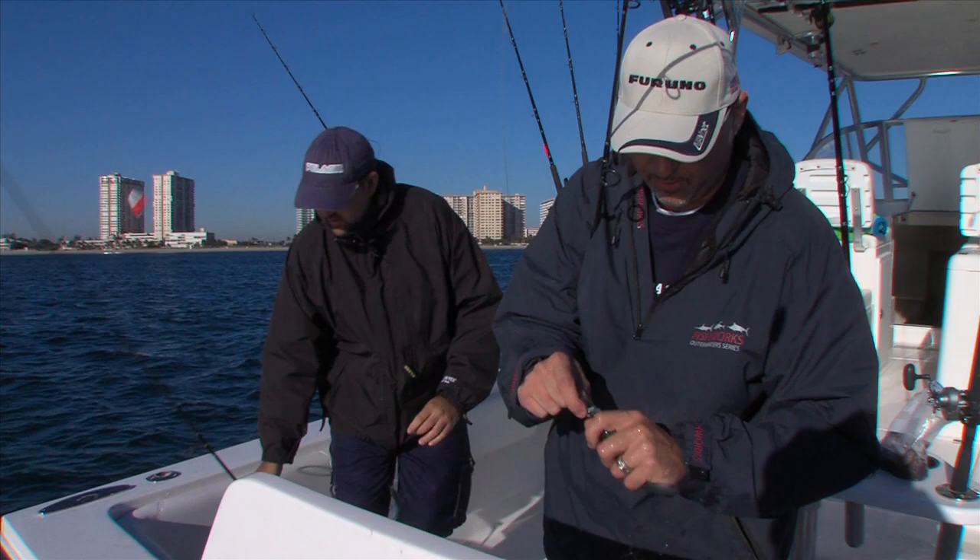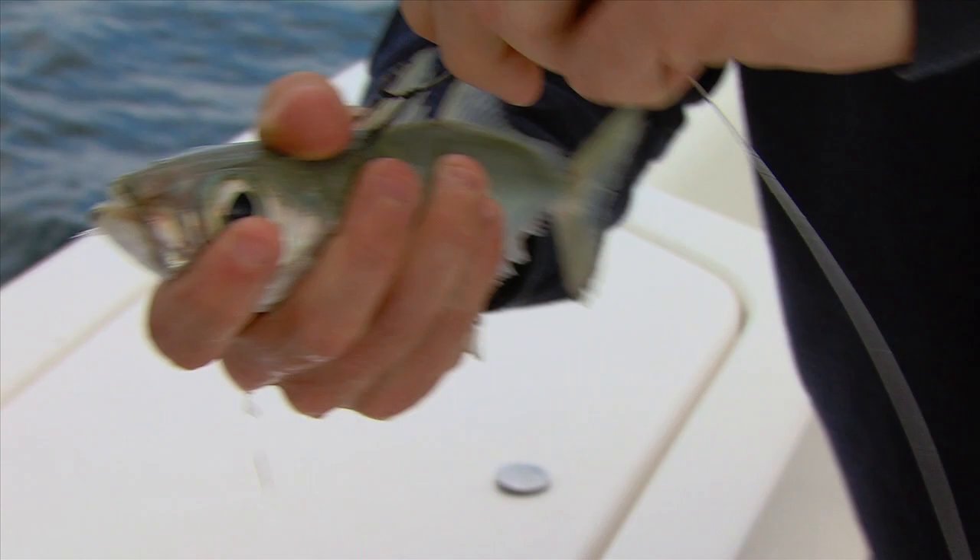This simple rigging technique can easily be accomplished in mere seconds with the use of a rigging needle and tiny rigging band.